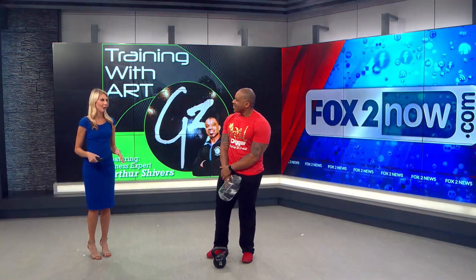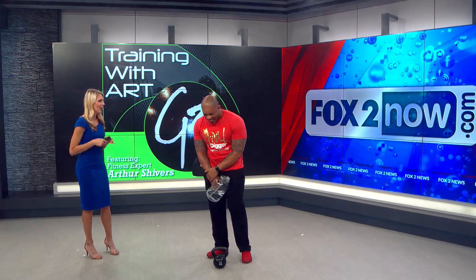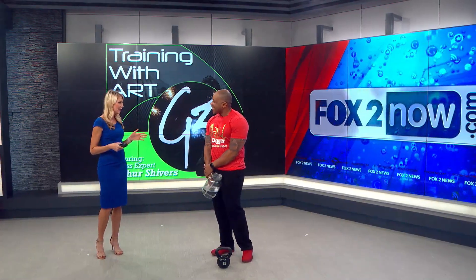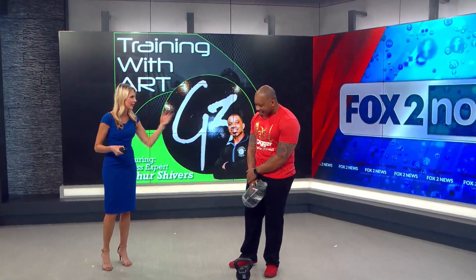Welcome back to Fox 2 News in the Morning. I'm fangirling over here because Arthur Shivers — I'm meeting him in the flesh this morning. You're from G3 Fitness and you've been doing segments here on Fox 2 News for several years. You said since 2014? Yes, I have been with Fox since 2014.